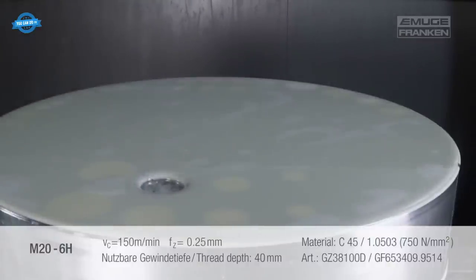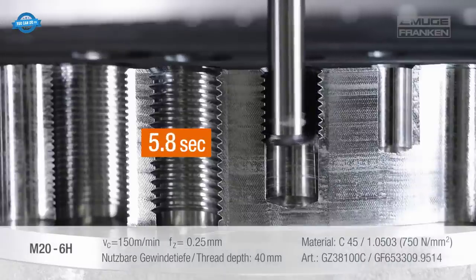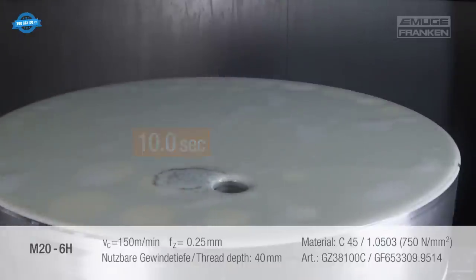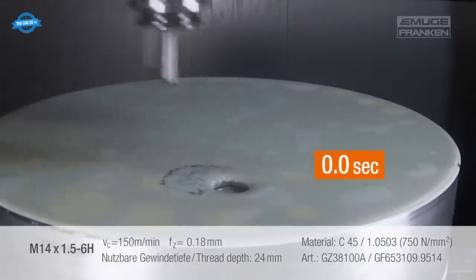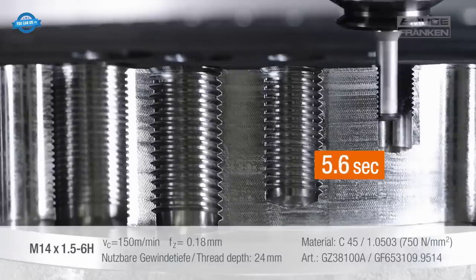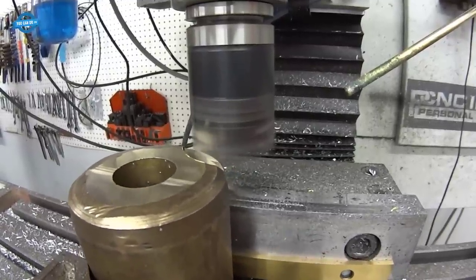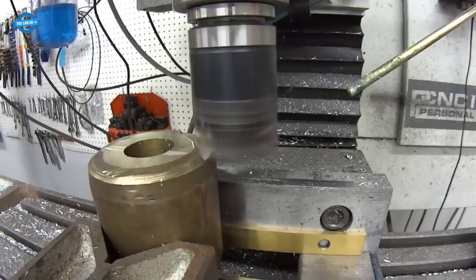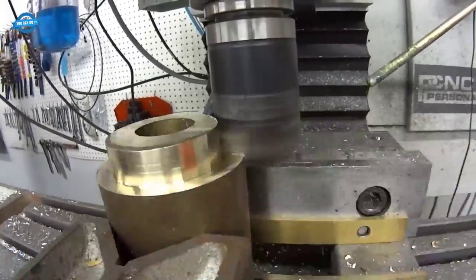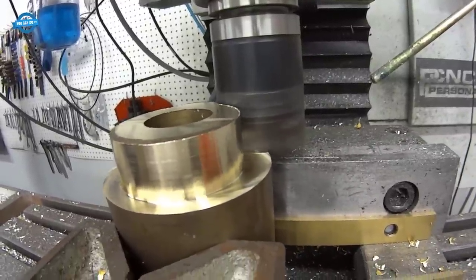This thread mill enables full bottom threading and precise control over thread depth, ensuring optimum positional accuracy. Its CNC offset feature allows users to regulate the pitch diameter with ease. It offers a single tool for both right-hand and left-hand threads, as well as for both through and blind holes. Thread milling is a cutting-edge technology offering numerous advantages in producing threads with exceptional precision and efficiency, using a thread milling cutter to create threads in workpieces such as screws, bolts, and other threaded components.